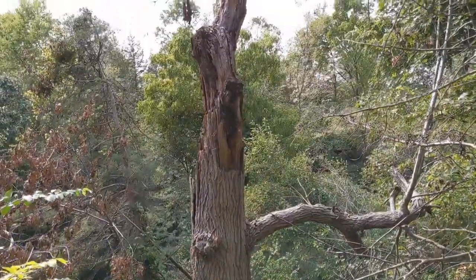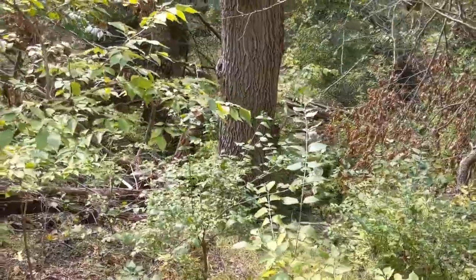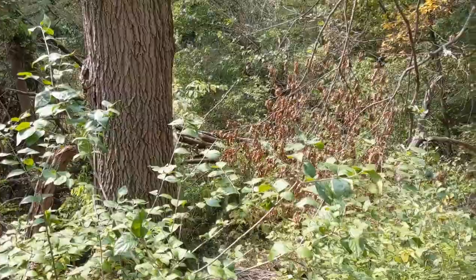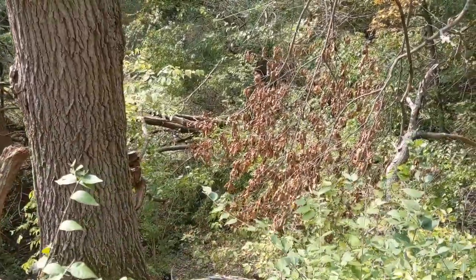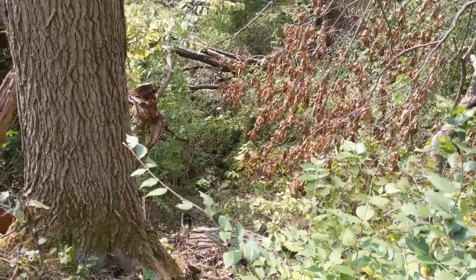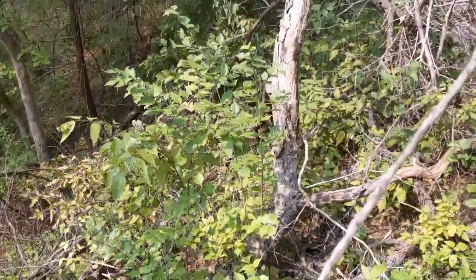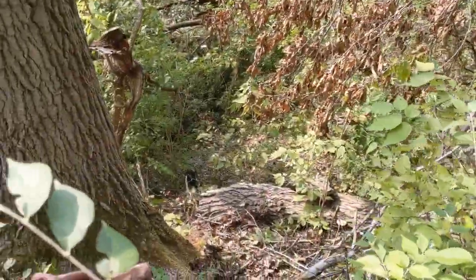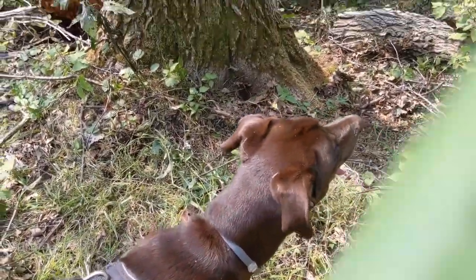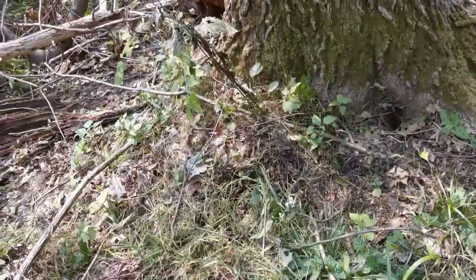I've seen this big ol' snag right here. Looked like it came down in that Draco we had not that long ago. A lot of carnage around here from it. And here's the bluff and the whole cliff. I had to get down here and take a look because I've seen that guy, and he had a lot of deadfall all over here. Rocky actually led the way — this is his find. Good job, buddy. Rocky. Good job.